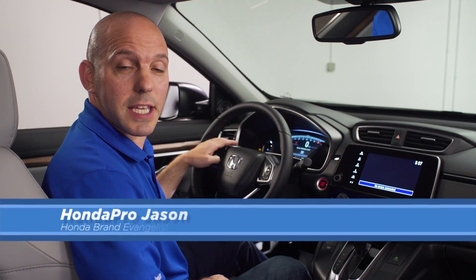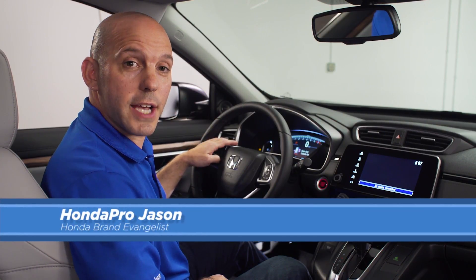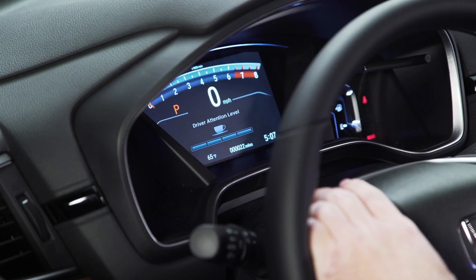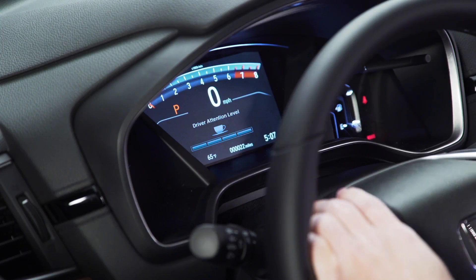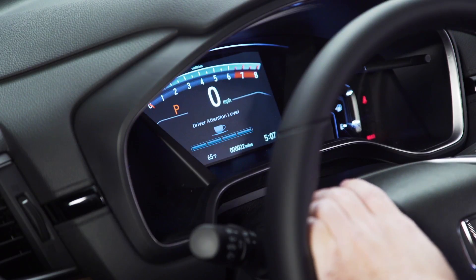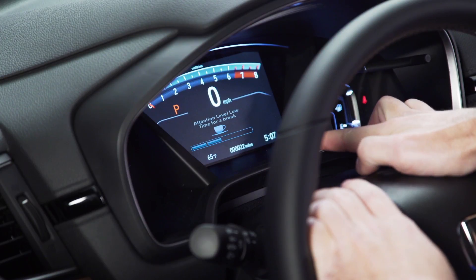A tip and trick on how a Honda keeps you more alert on the road. It's a new driver's attention monitor system, and this is the way it works. Honda is always gauging how you're driving, and over time, if you happen to be swaying left to right and the system thinks that your attention isn't on the road, it'll start disappearing these bars.